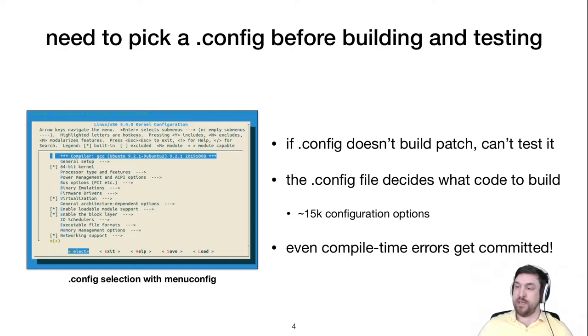Studies show that even really simple bugs, like compile-time errors, get committed to the kernel, only to be found by the hapless user who happens to stumble on a broken combination of config options.